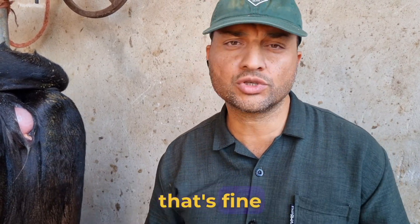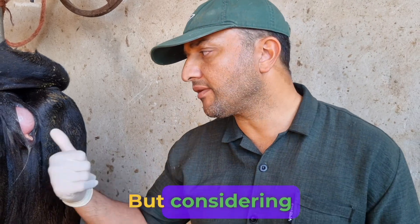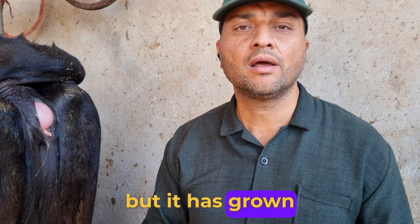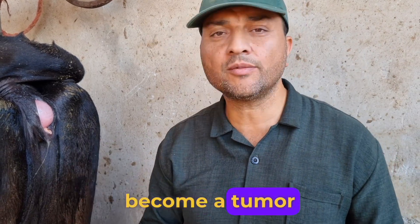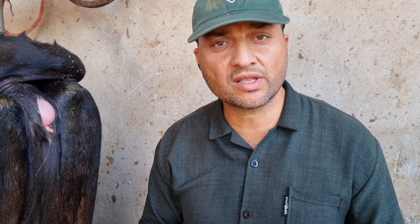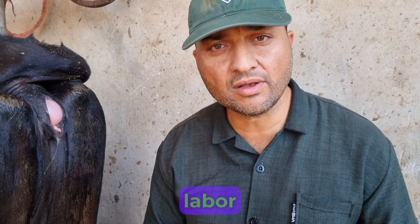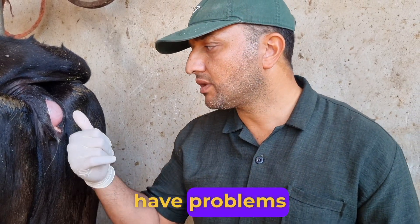If it's drained, well that's fine, it's not a problem. But considering that I drained it completely last week, it has grown back. It could likely become a tumor of the Bartholin gland. It's better if we surgically remove it so it doesn't cause issues during labor, nor should it have problems with urination.